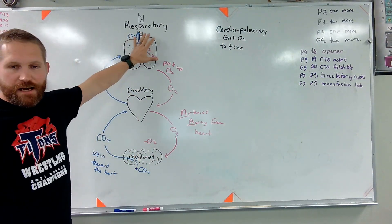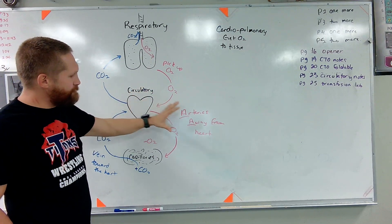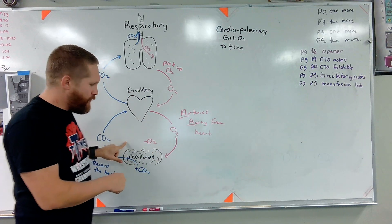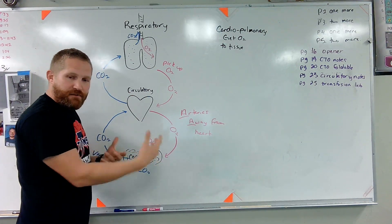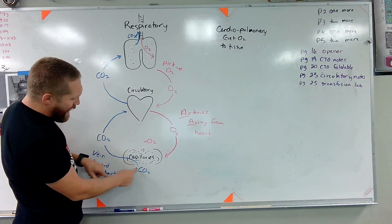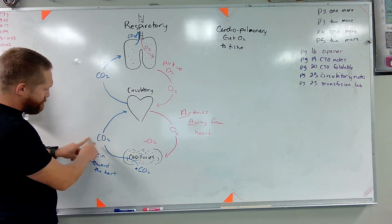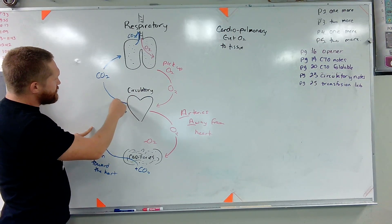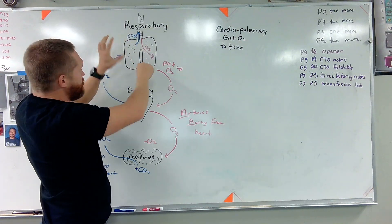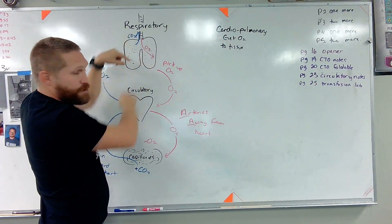So again, we start at the lungs where we have oxygen in the blood. It gets pumped to the heart. The heart then pumps that out to the body somewhere in a capillary through an artery, which is moving away from the heart. Those capillaries, wherever they are, take the oxygen out of the blood. They add carbon dioxide and travel through a vein back towards the heart. Then it gets pumped back to the lungs, and the lungs fix the situation — they remove the carbon dioxide and put new oxygen in our blood.